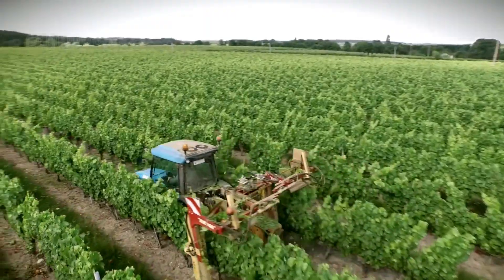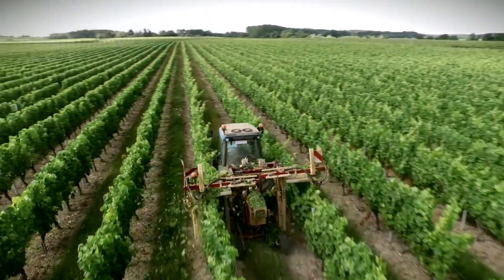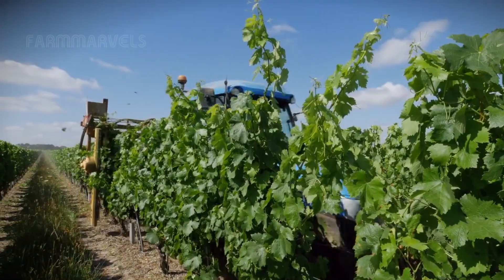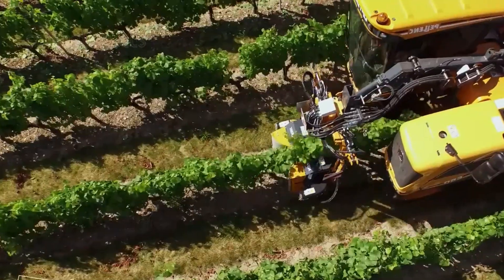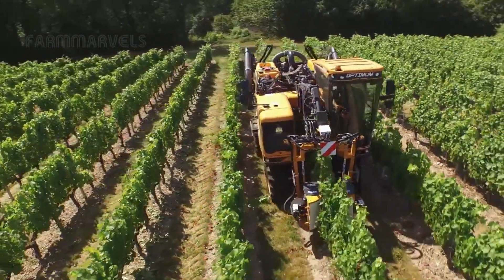In large vineyards, modern machinery aids farmers in easily managing their crops. After planting, they proceed to prune young shoots to facilitate harvesting and increase the likelihood of fruiting.